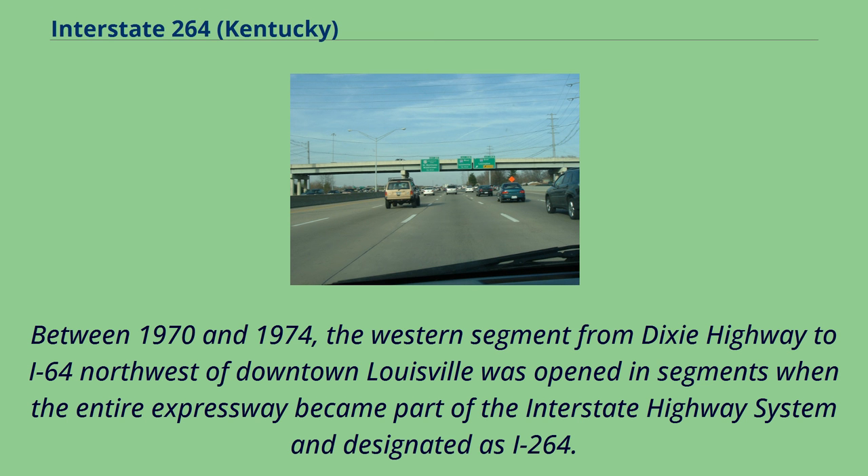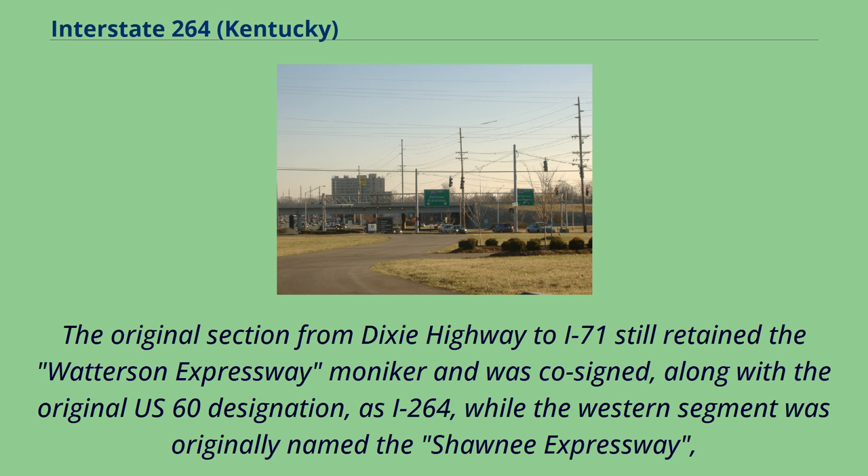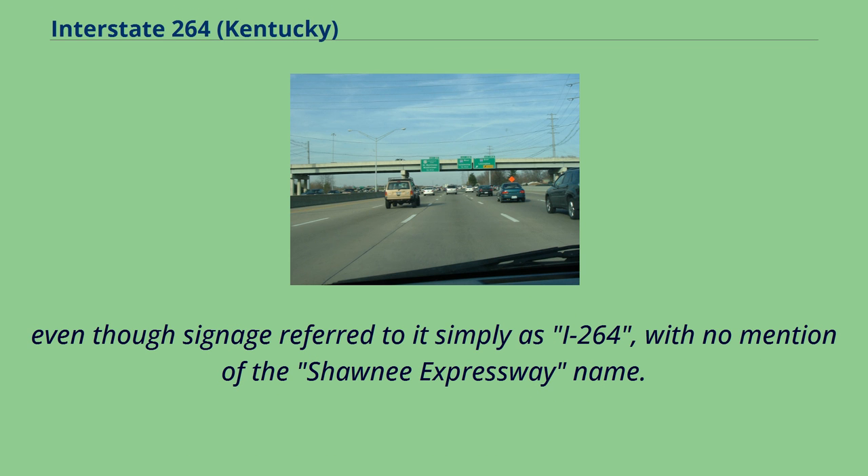Between 1970 and 1974, the western segment from Dixie Highway to I-64 northwest of downtown Louisville was opened in segments, when the entire expressway became part of the interstate highway system and designated as I-264. The original section from Dixie Highway to I-71 still retained the Watterson Expressway moniker and was co-signed along with the original US-60 designation as I-264, while the western segment was originally named the Shawnee Expressway, even though signage referred to it simply as I-264 with no mention of the Shawnee Expressway name.